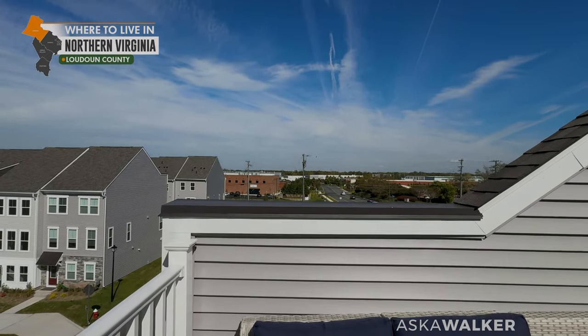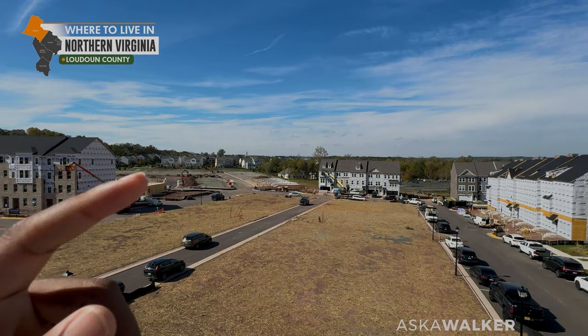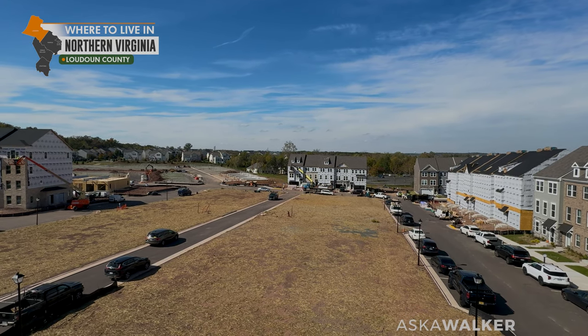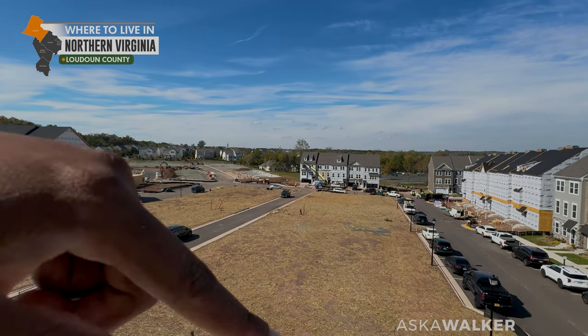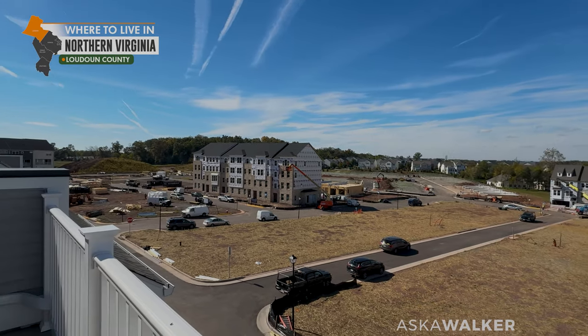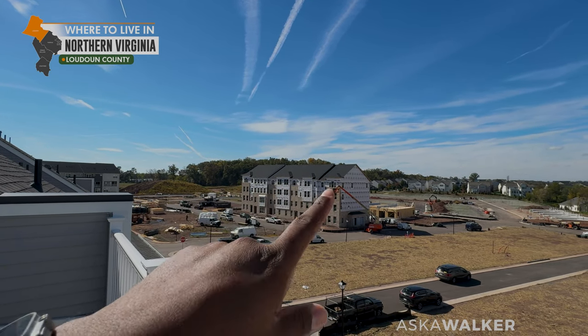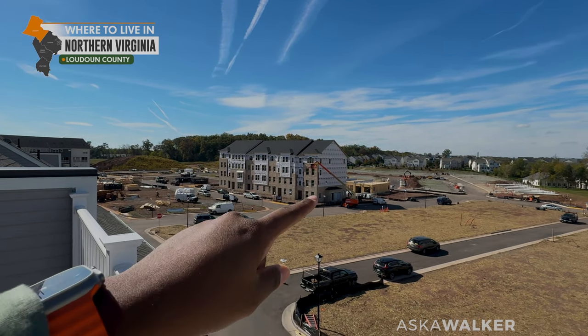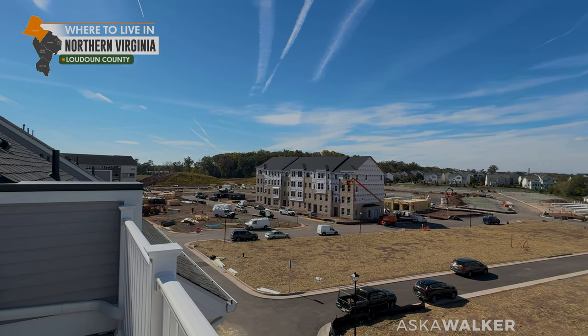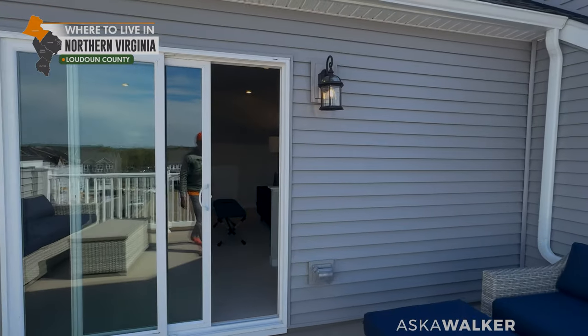And that is it. I appreciate you watching this video. If you're ready to start your real estate journey, there is a link in the description to the Perfect Home Questionnaire. Fill out that form and we'll schedule a time to meet online via Zoom to answer any and all of your questions. Ryan Homes is building some two-over-two condos right over there, and once those are ready, we will have those on the channel as well. I will see you all in the next video.